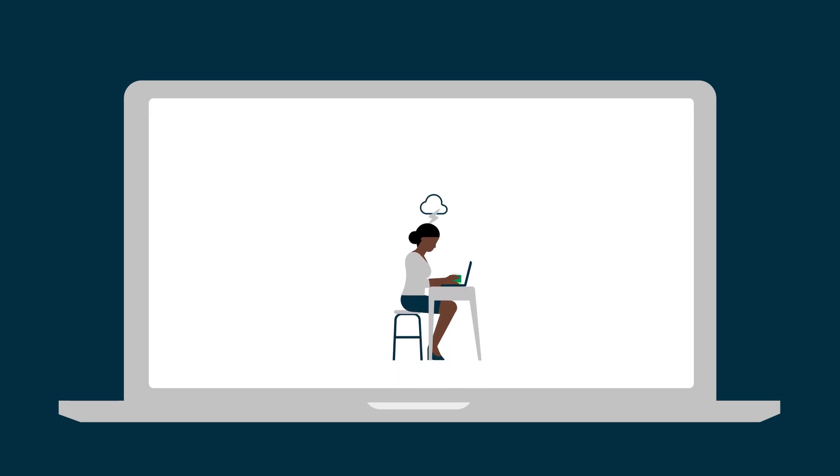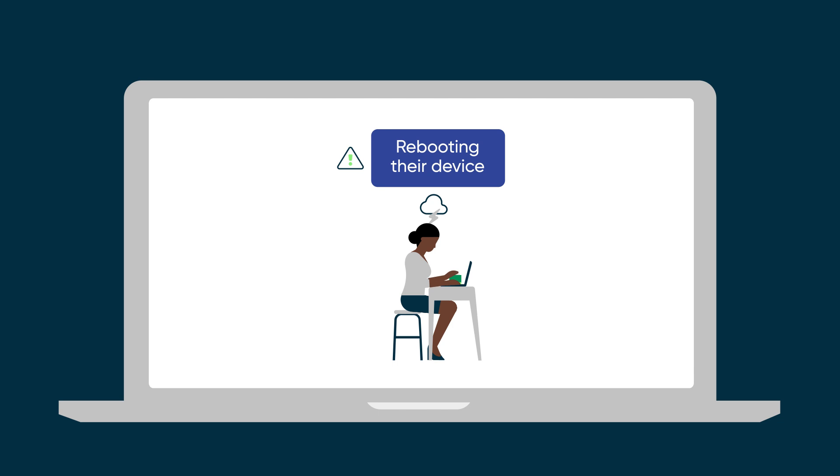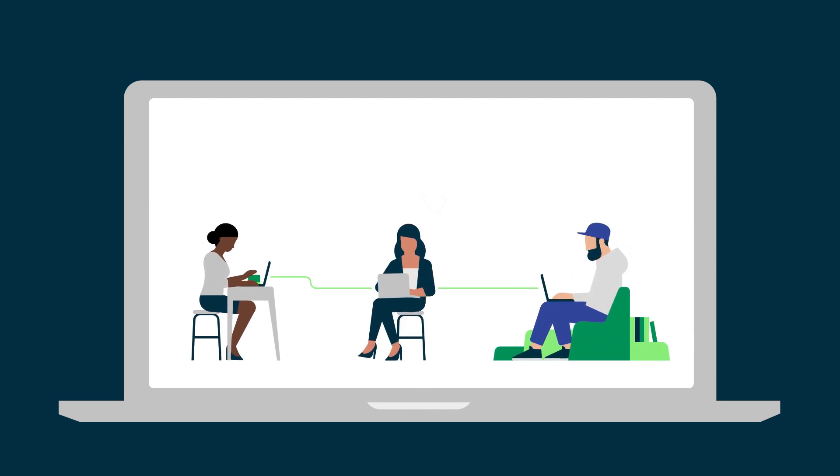At the same time, employees get frustrated restarting an application or rebooting their device without reporting the problem to IT. As a result, IT teams are reactive and manually troubleshoot incidents, if they are reported.